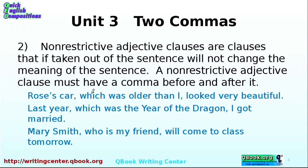Let's look at the next example. Last year, which was the year of the dragon, I got married. Usually when the beginning of a sentence has a time like 'last year,' you have a comma because it's an introductory clause — so 'last year, I got married' would be fine. But what about 'year of the dragon'?